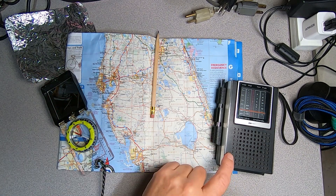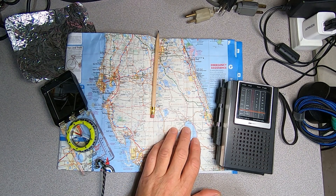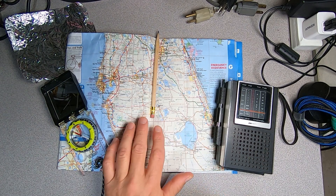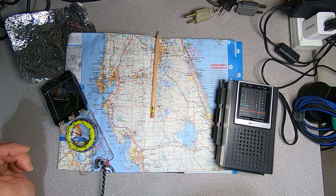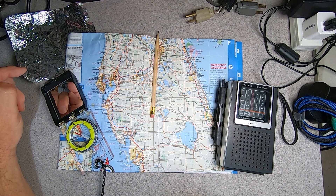You will need an AM radio, a paper map — this is the one they give away at a rest area, so it's nothing fancy — a pencil, and a base plate compass. The tin foil is also nice to have, but it's not required. So, let's get started.